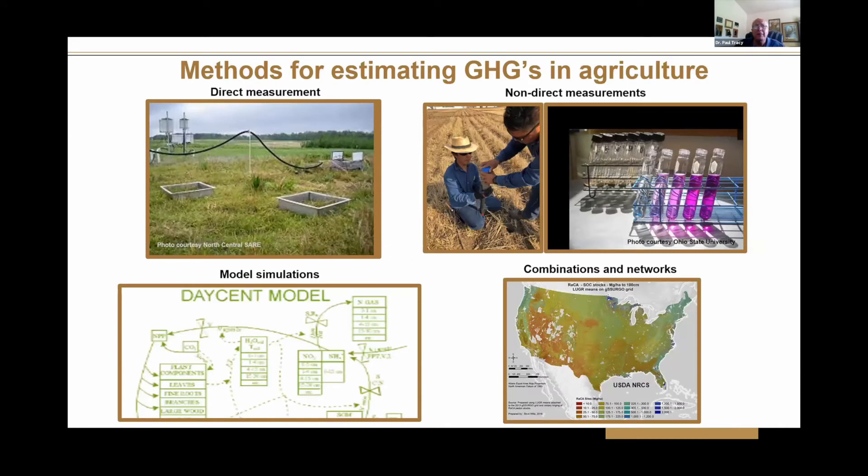Some of the issues we have with greenhouse gases: how do we measure it, how do we collect the information? There are direct measurements — they're accurate, but they can be quite costly and are limited to points in space. We can also do non-direct measurements, which is what we did with several of our NAPE SHEM indicators. We can take soil samples, send them to the lab, and measure soil organic carbon, active carbon, CO2 evolution. That is also limited and can be costly depending on spatial coverage.